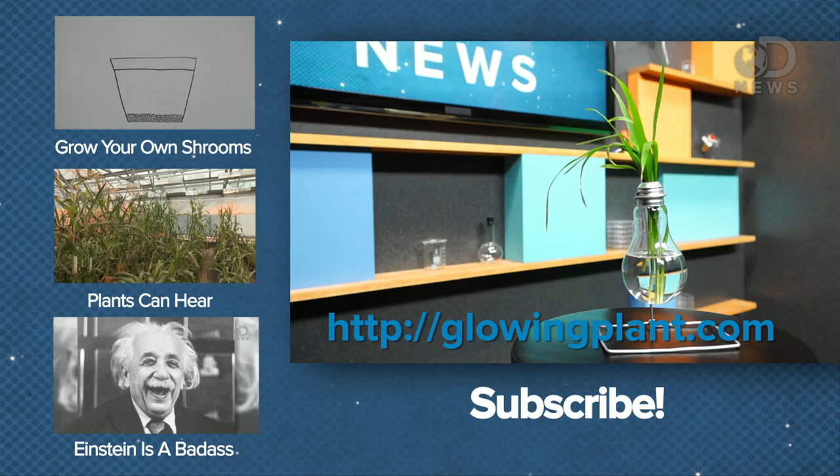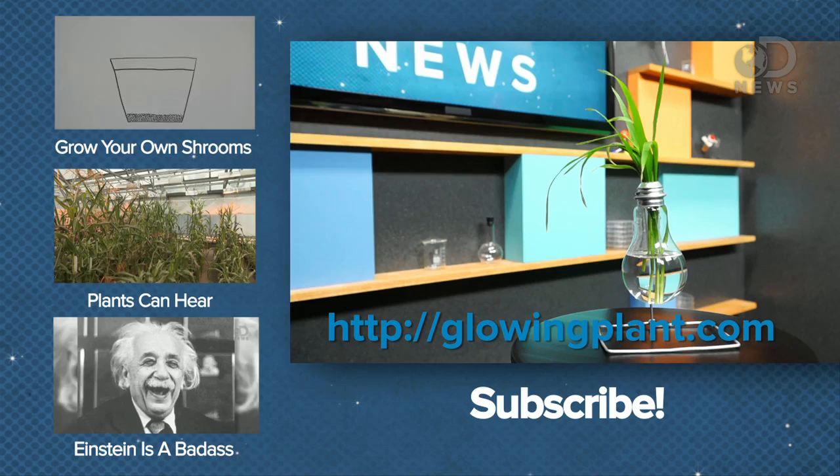You can get one of these t-shirts, and they brought this really sweet vase that looks like a light bulb. You can get your own glowing plant and glowing plant seeds. Thank you so much for coming, and be sure to subscribe for more DNews.